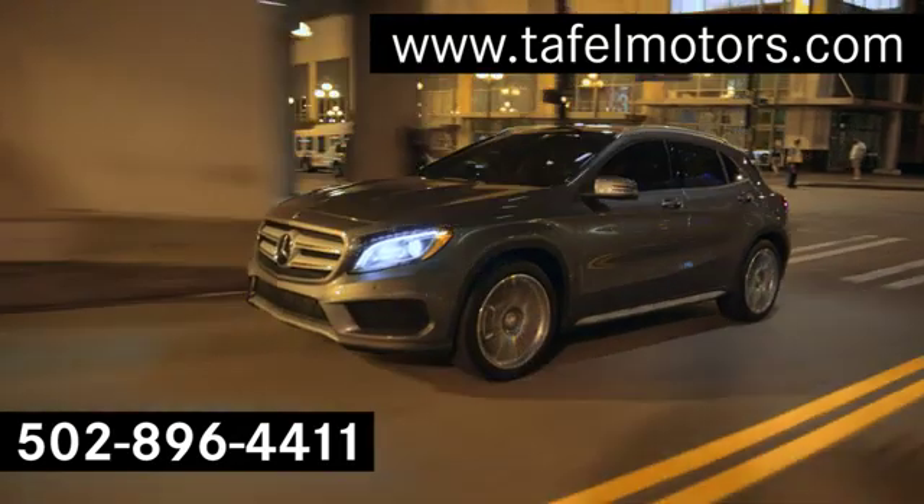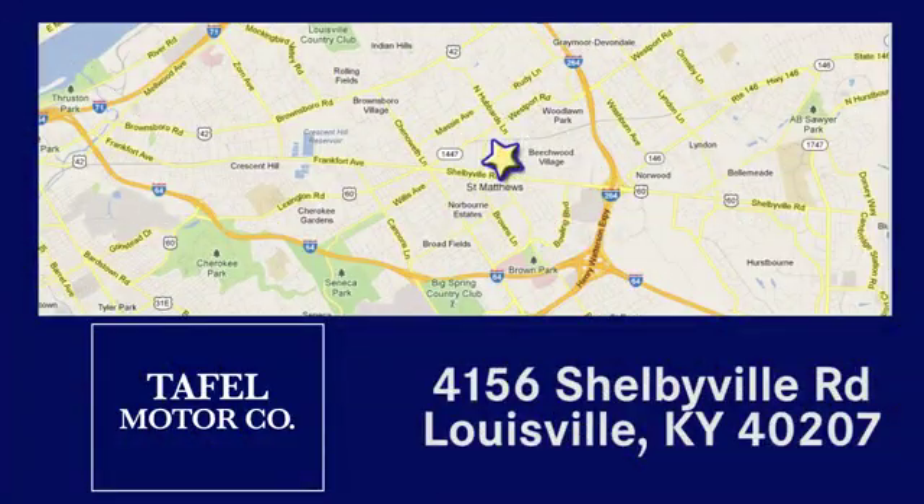Test us online at TafelMotors.com. Call or stop in at 4156 Shelbyville Road in Louisville. A memorable experience awaits.